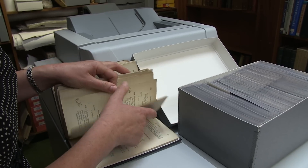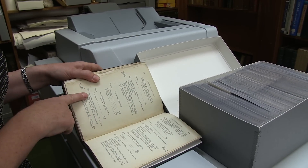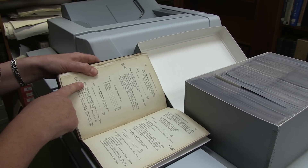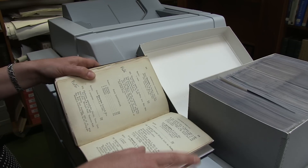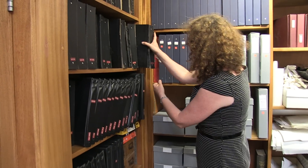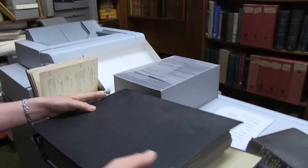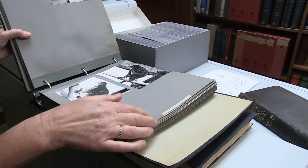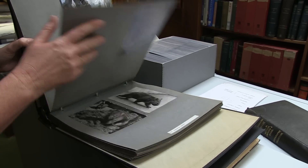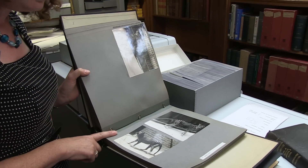We've got the thylacine, an extinct carnivorous marsupial. It says thylacinus there, and it says photograph — the species number is 932. And there we have two pictures of the thylacine.